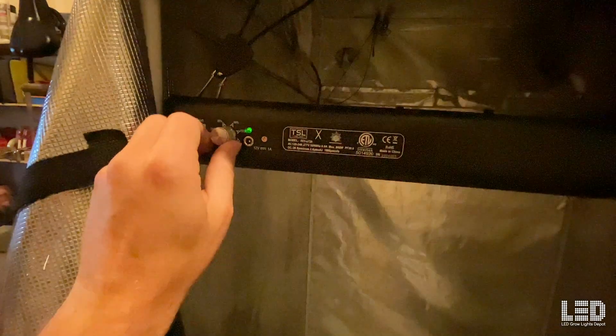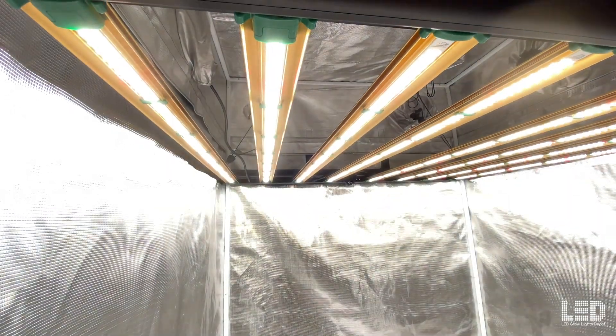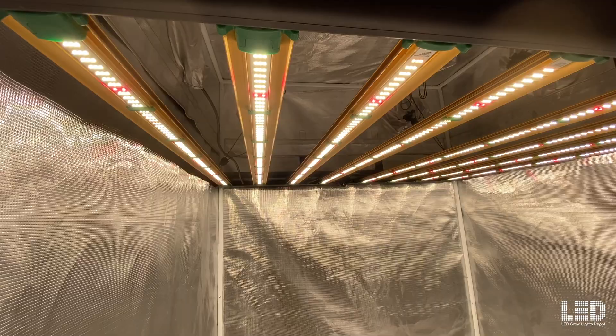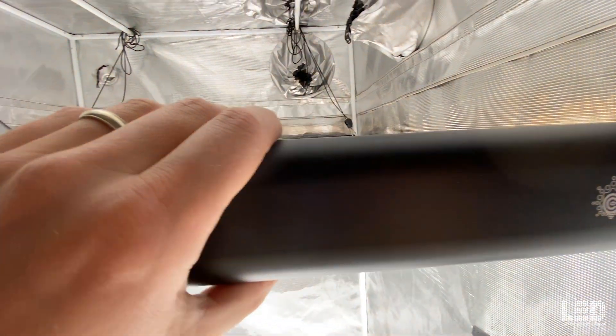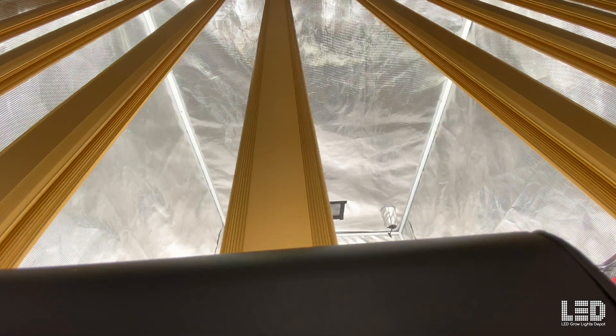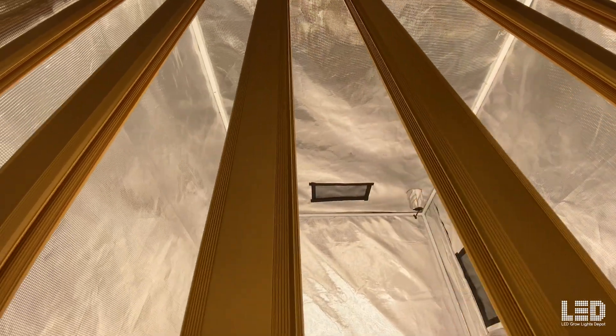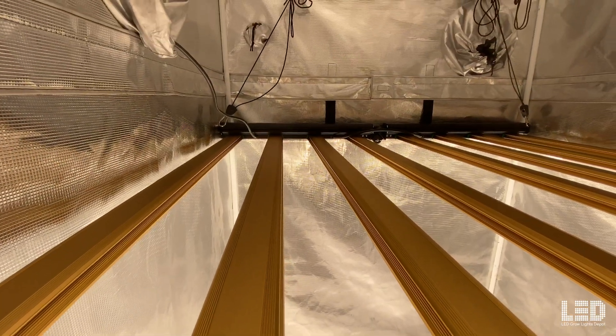The E720 has a built-in dimmer that allows you to dim from 100% to 75%, 50%, and 25% intensity. Grower's Choice backs the light with an excellent 5-year warranty. This fixture has remained a top seller since 2020. The price on the ROI E720 is now only $849, and if this is not your jam, check out the less expensive and slightly less powerful ROI E680.